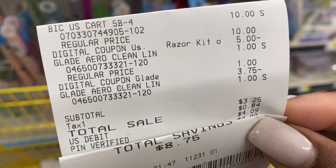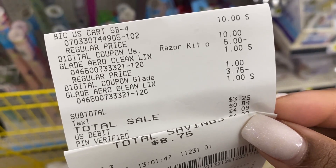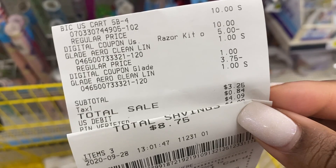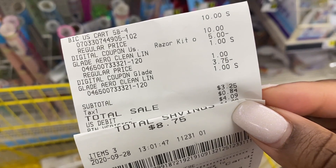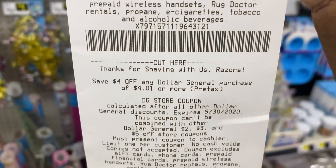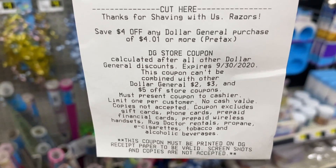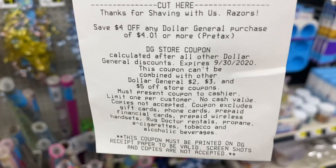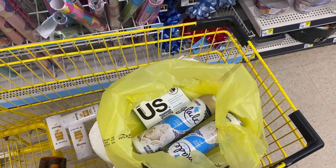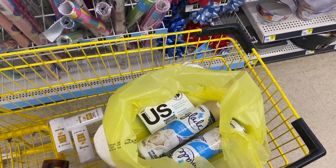Let me show you how this worked out. There is the razor cartridge at $5 — I used the $5 digital to make that $5. There are the two clean linen Glade sprays, a dollar a piece, with the $3.75 digital coupon. Subtotal that I paid was $3.25, with a total savings of $8.75. And I got back $4, so that was a $0.75 moneymaker just like that. Pay the $3.25 and you get back $4, and we got the razor cartridges as well.